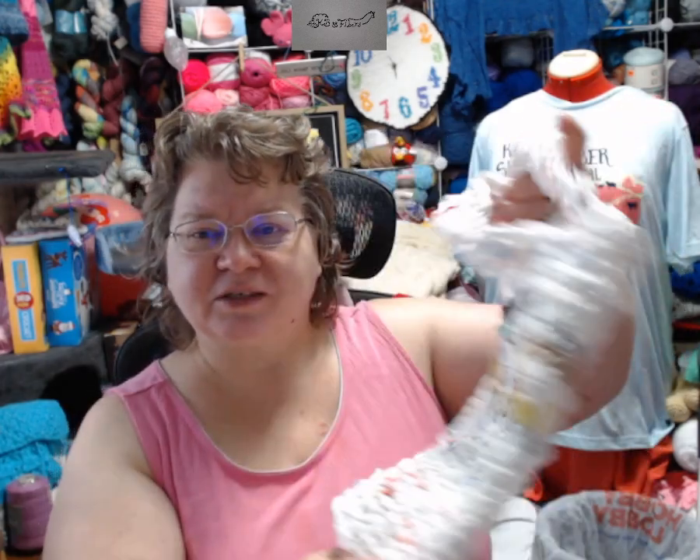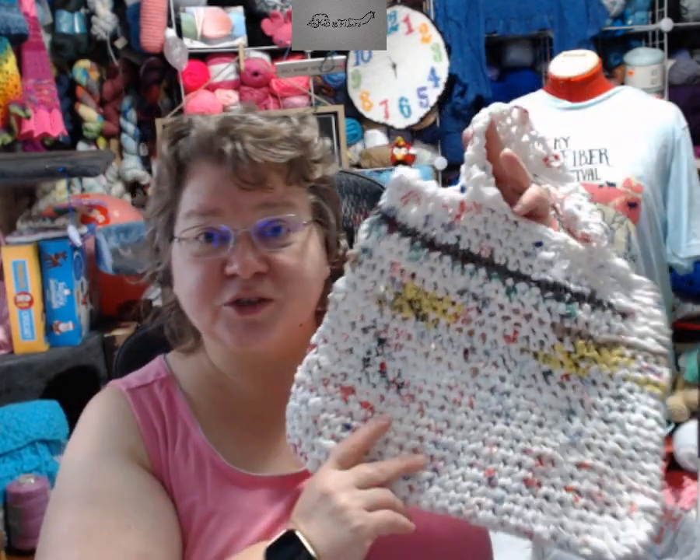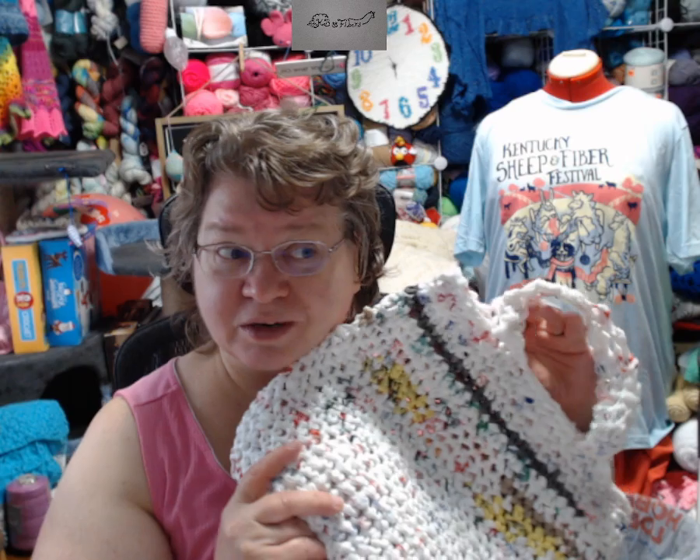Different colored bags went into the making. This is going to go in the car for when I shop at Aldi's, because you have to take your own bags, and I don't mind making my own.